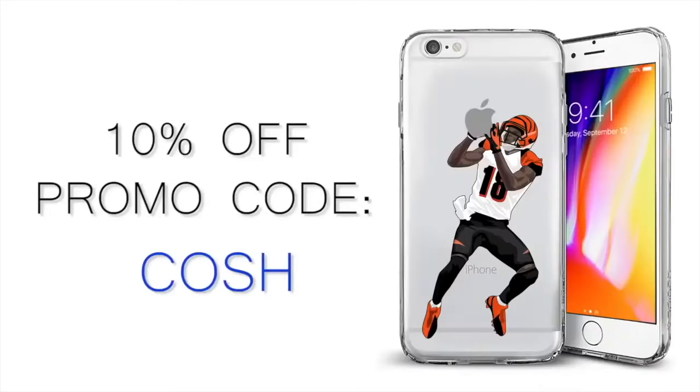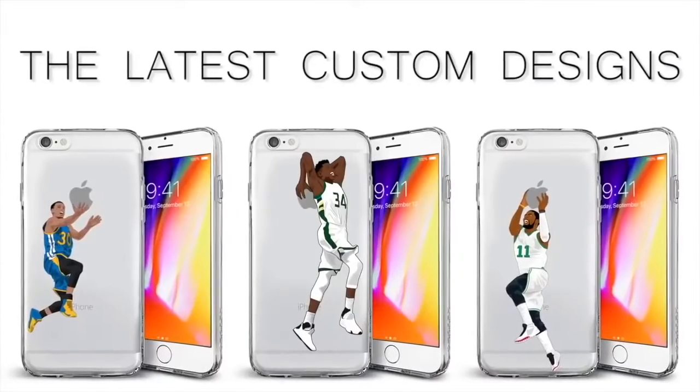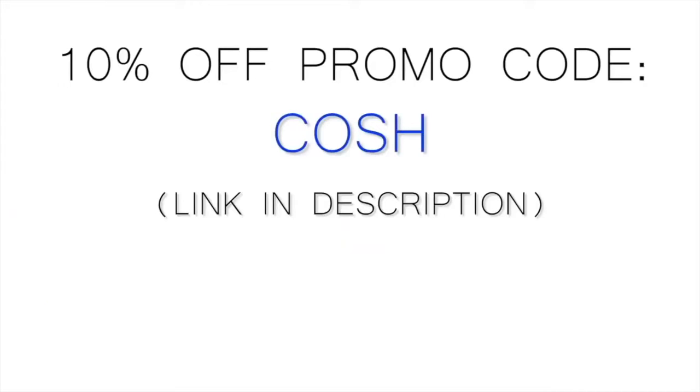This video is sponsored by SportsCases.com. Check out their latest custom designs. Use promo code KOSH at checkout for 10% off your order. Link in description.